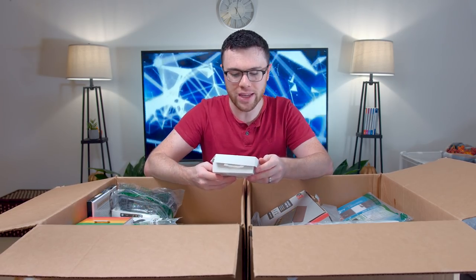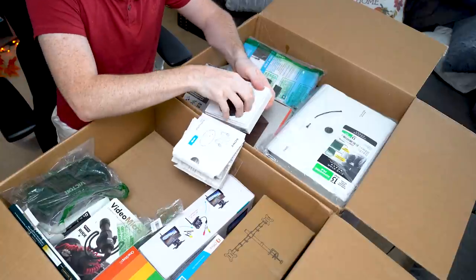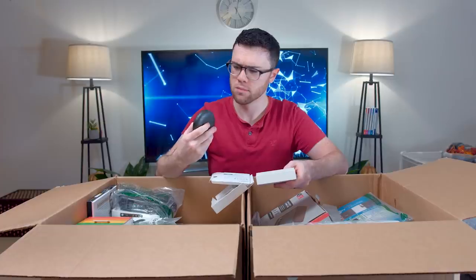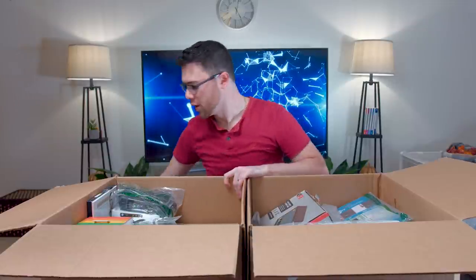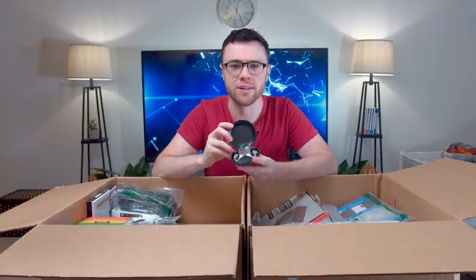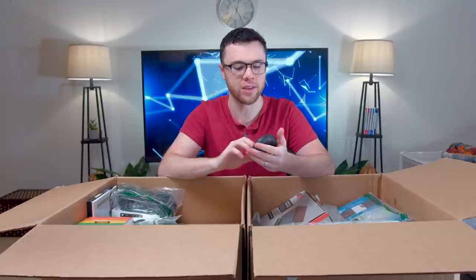We got some Xperia Ear Duo wireless — I've never heard of these actually. Got the little Sony pod and then the wireless earbuds. Oh, they're inside of this! Wow. The Xperia Ear Duo wireless earbuds — really nice gold finish on these. Tell you what, if these work it'd be a pretty nice pickup. I was actually looking for something very similar to this for around the office when I'm filming and stuff.